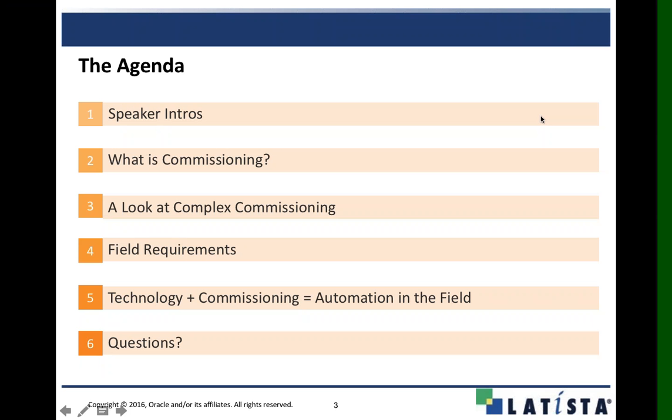This webinar will be available on our website, latista.com, on our webinar section. It will also be available on our YouTube channel. Keep your eyes open — it should be there around this time tomorrow.